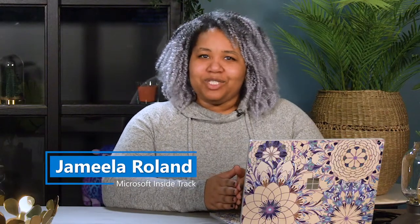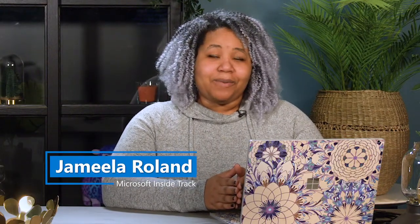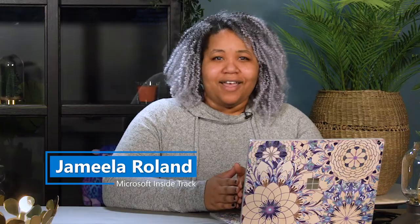Welcome everyone. My name is Jamila Rowland and I'm a reporter for Microsoft InsideTrack. I'm here with Beth Garrison, a principal service engineer in Microsoft Digital, the organization that powers, protects, and transforms Microsoft. So Beth, tell us a little bit about your role and what your team does.